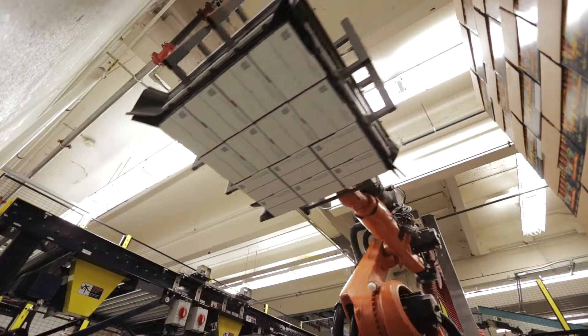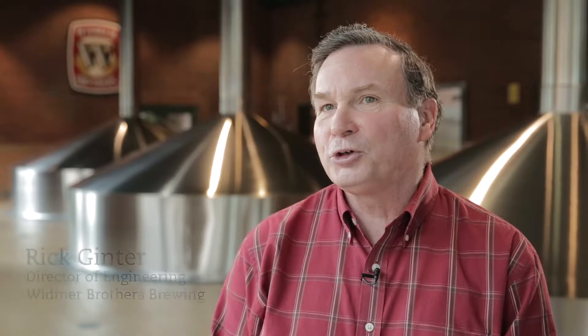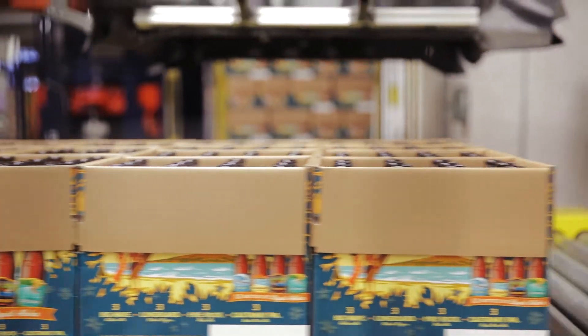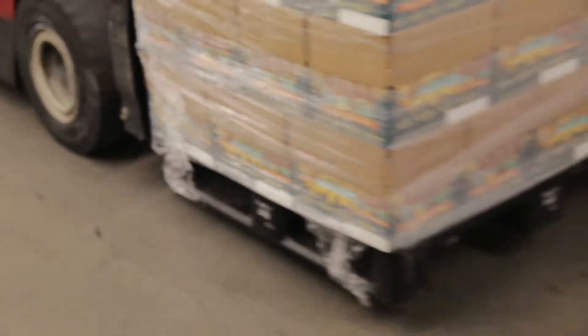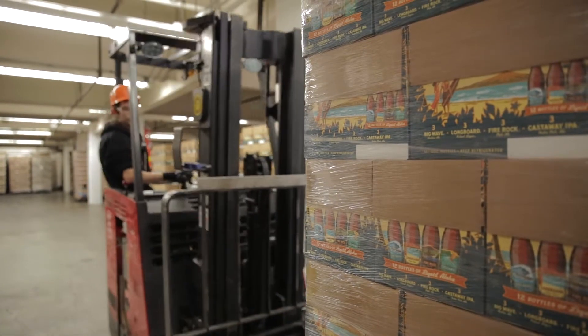The decision to go to a robotic method for depalletizing was driven primarily by safety. The types of jobs that were being done were very repetitive motion. We had had multiple injuries, and the company was very concerned that we don't want to have more injuries with the personnel working here. The secondary part of that was speed — we were limited by speed with the manual method.